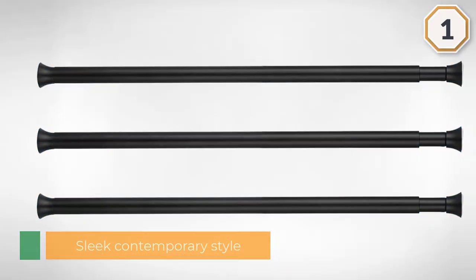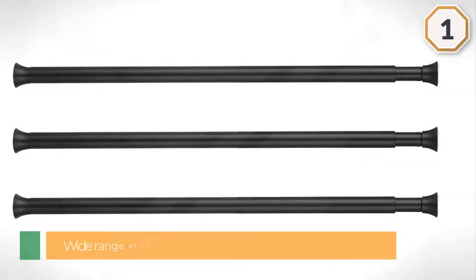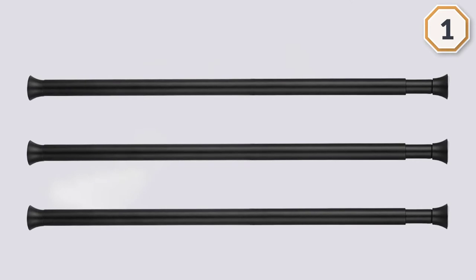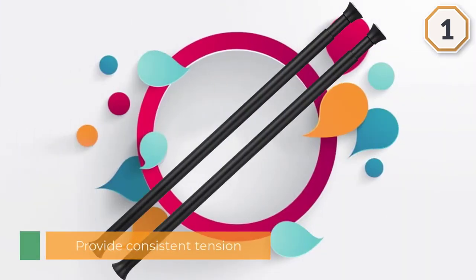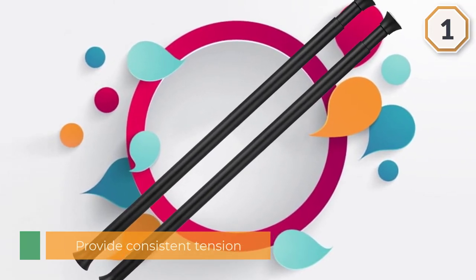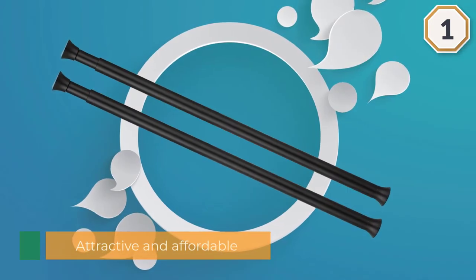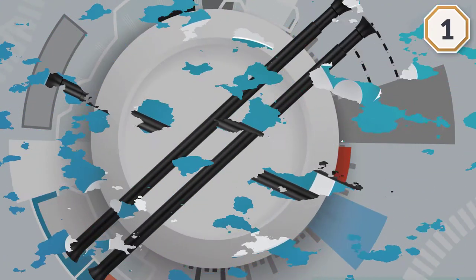is simple to set up with no tools required. Its sleek contemporary style will blend in with your existing bathroom decor. This adjustable length rod expands by twisting the right side towards you and the left side away from you. You can expand it from 24 inches up to 36 inches in length, providing consistent tension for a tight and secure fit. Backed by a one-year limited warranty, this attractive and affordable shower curtain rod will give you a hassle-free fixture to complement your bathroom.